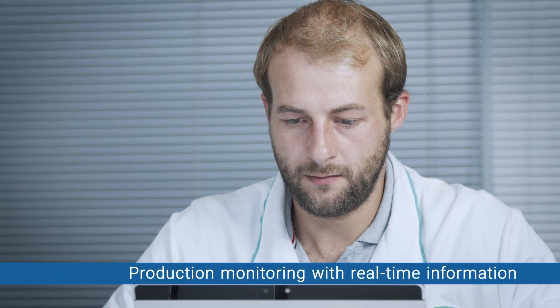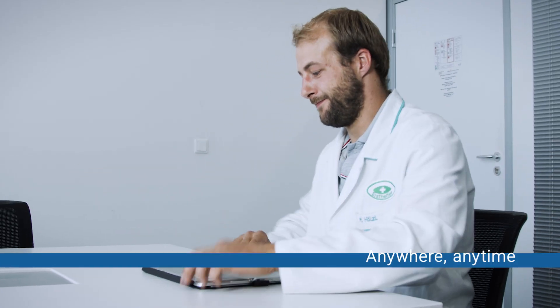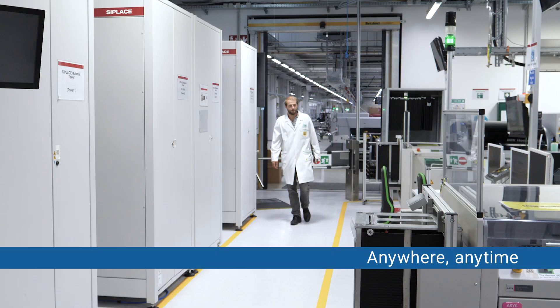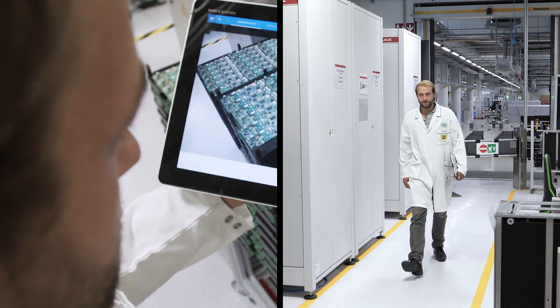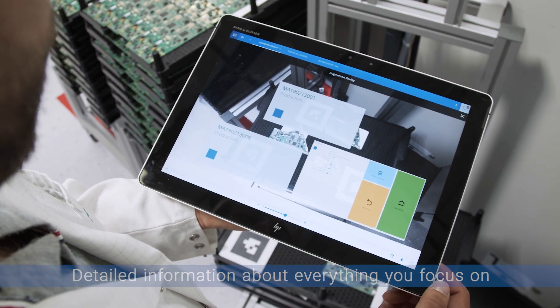Production monitoring, real-time information, KPIs, full traceability and control — anywhere, anytime. Critical Manufacturing MES augmented reality gives you detailed information about everything you focus on.